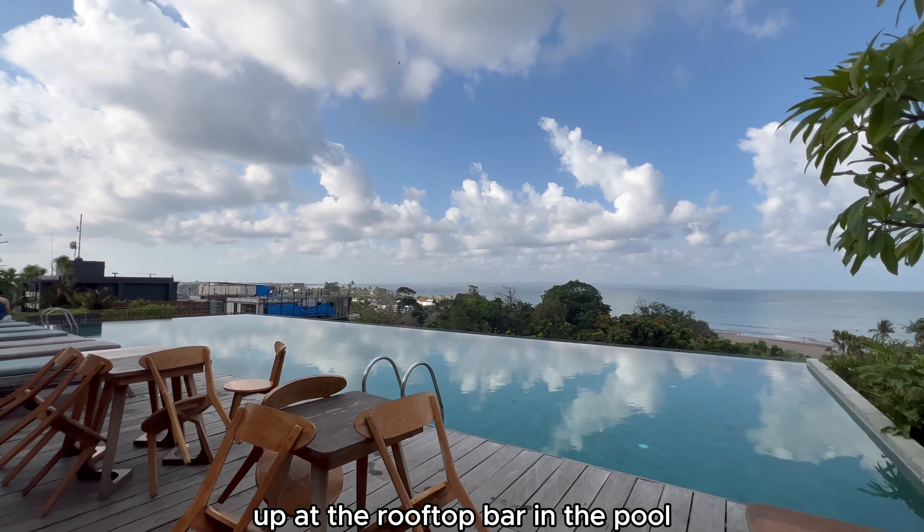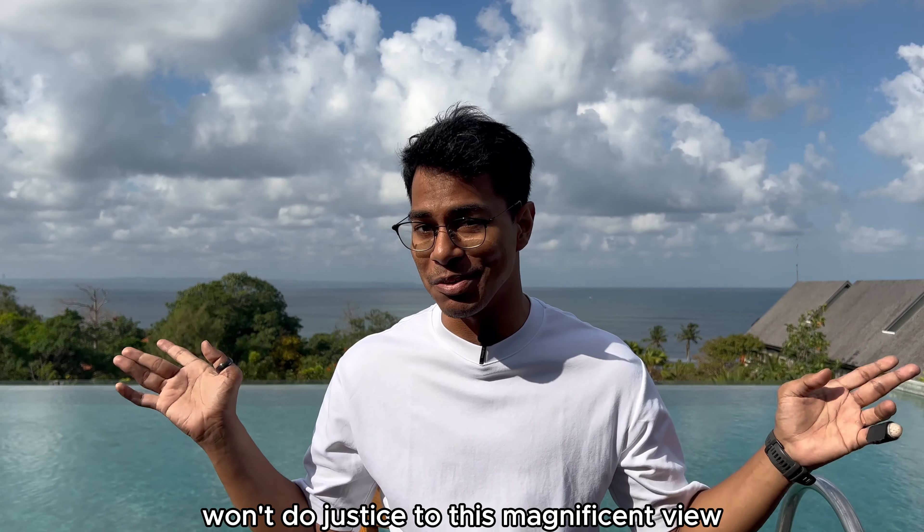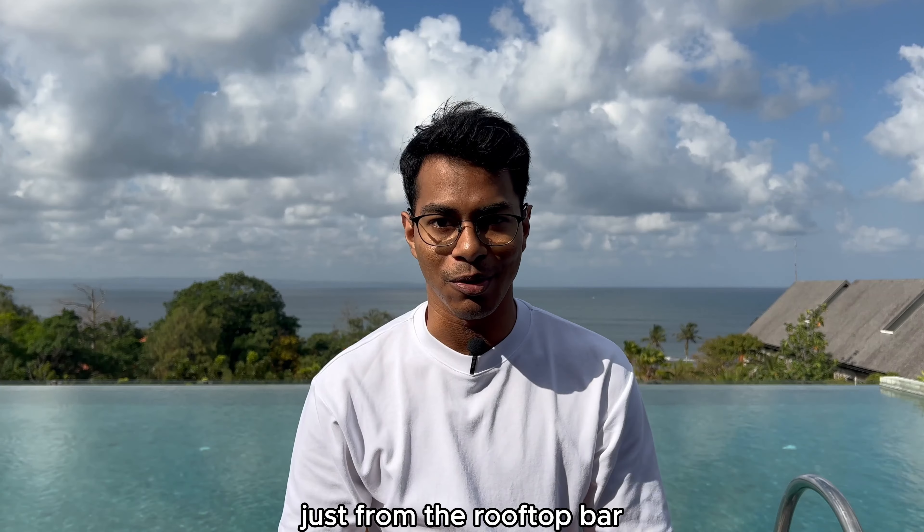Up at the rooftop bar and the pool, I'm sure watching this from your phone screens won't do justice to this magnificent view. You can relax here with your food and drink just from the rooftop bar.